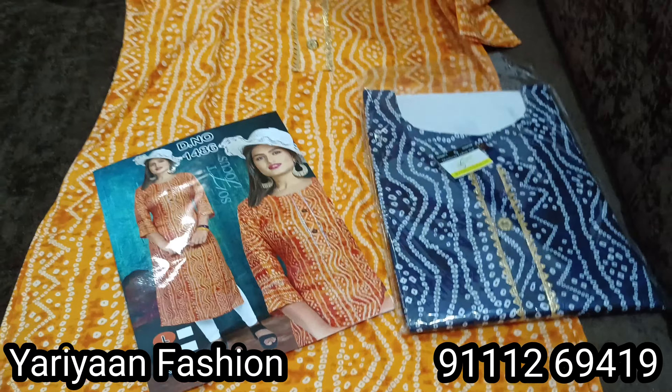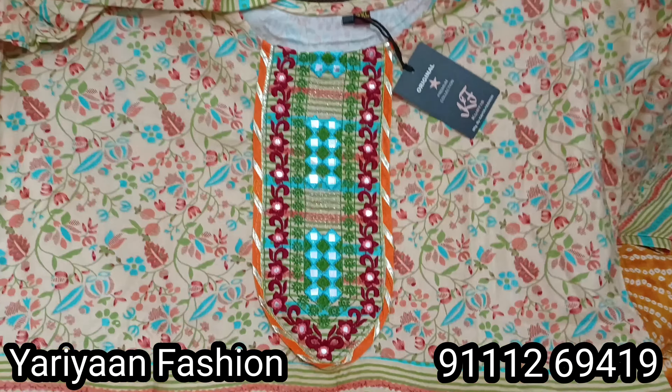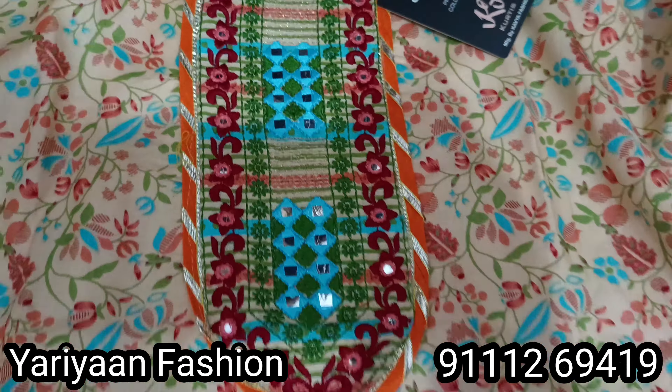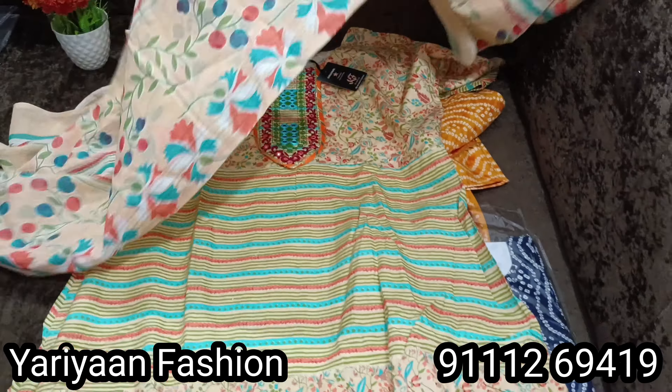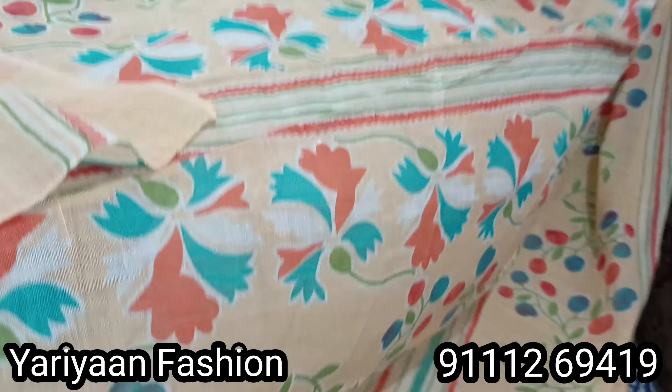This is a shirt with good material. It is a beautiful size — 3XL. The best option for 3XL: full size with cotton.